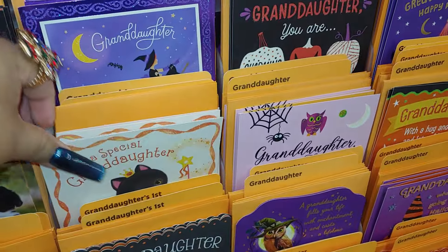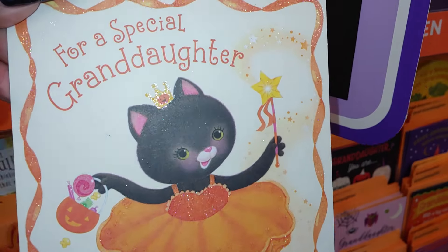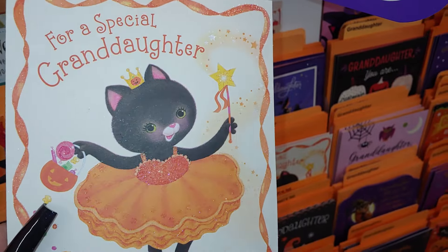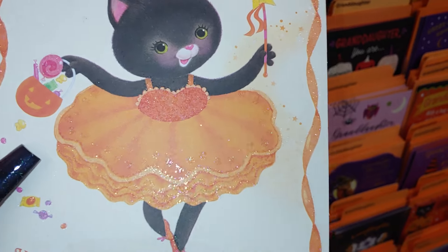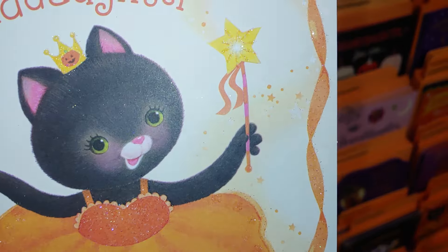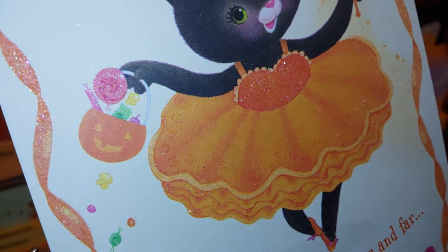I'm here in the Halloween cards — this is one of my special sweet places to visit, Sandra Pinkstone style. They have this card right here that says 'For a Special Granddaughter' — so cute, little kitten with a tutu dress, sparkles, and a star wand. She has a jack-o'-lantern pail of candy land sweets and lollipops — love that pink one. That is adorable!